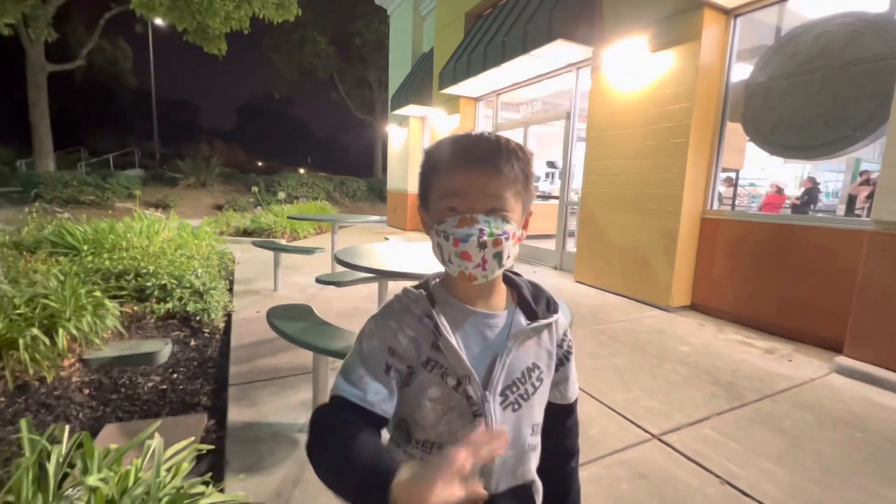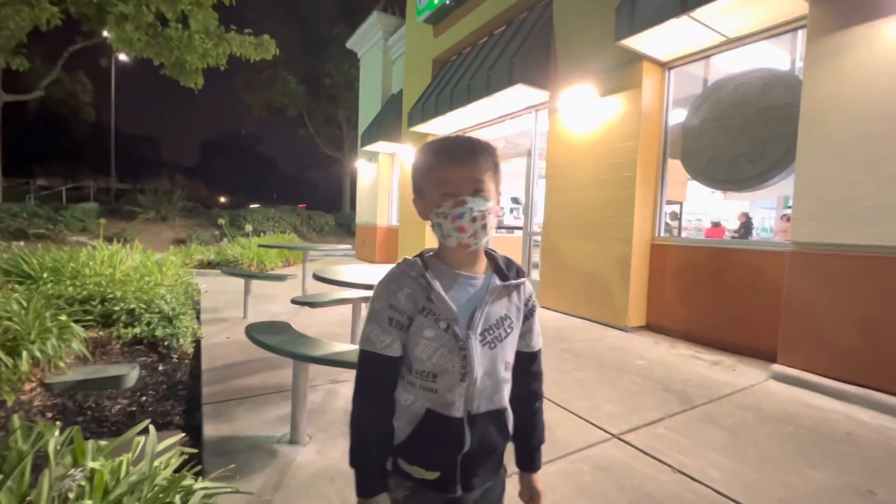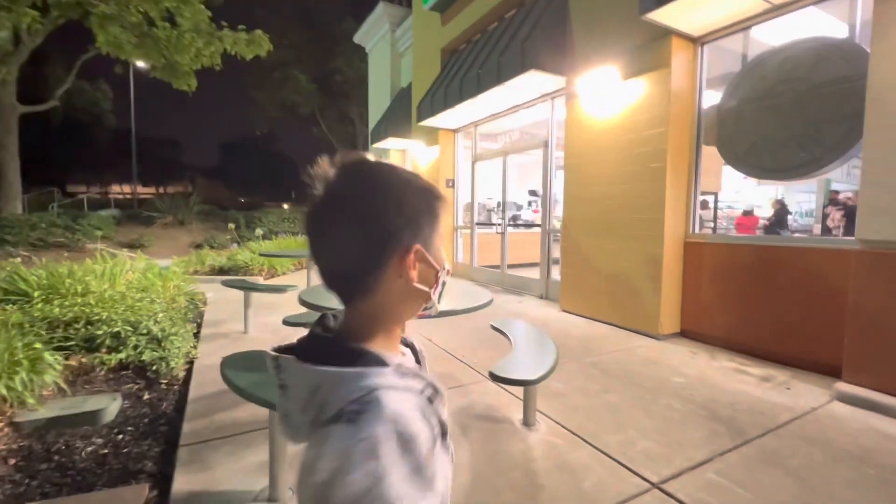Hello guys, welcome back to my channel. Today we're going to buy some Halloween special donuts, so let's go.